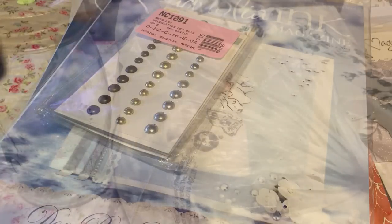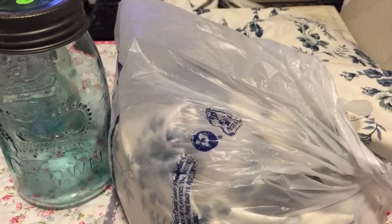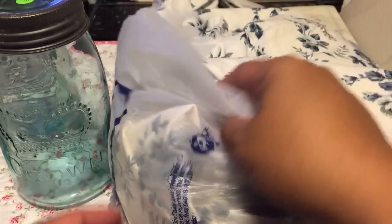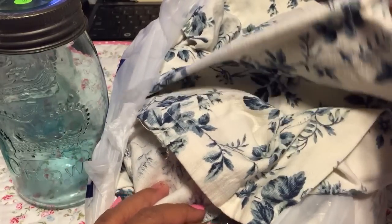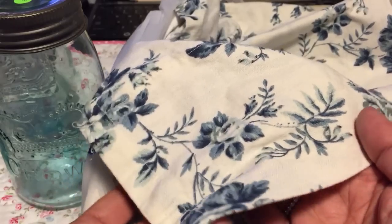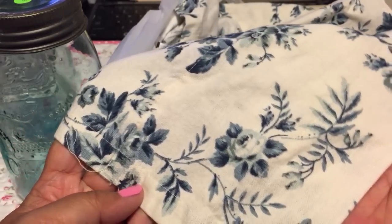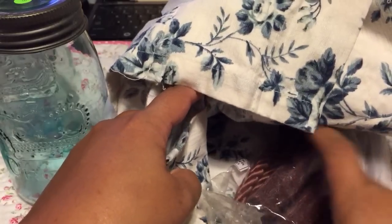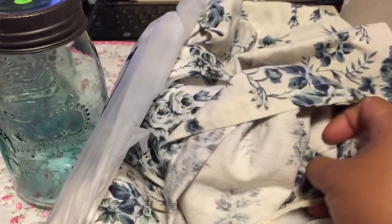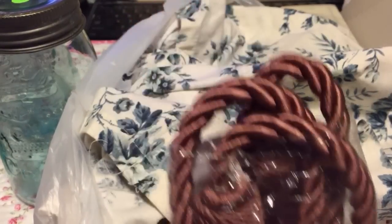Now I'll tack on this section to show you thrift items I bought while I was away. I got some fabric - I think these are curtains, maybe a toile with a blue rose pattern on cream. And I got some rose mauve tassels.